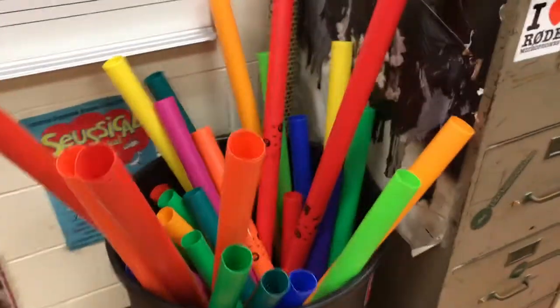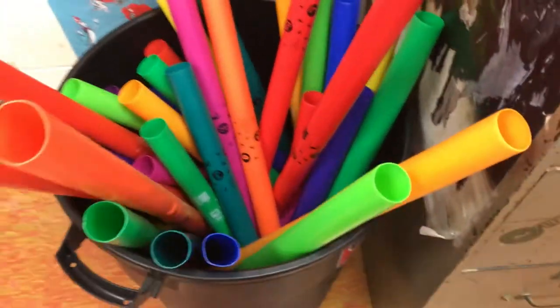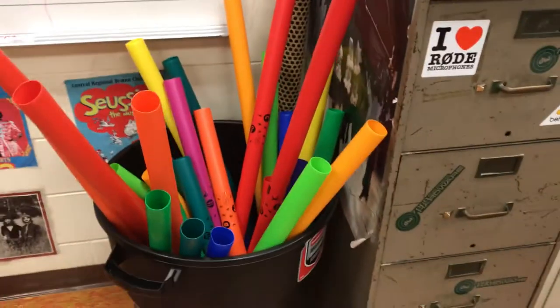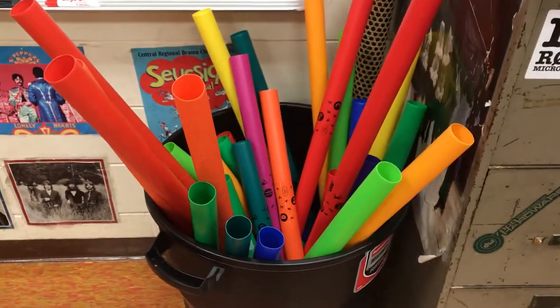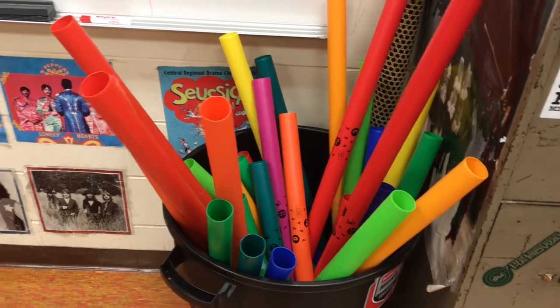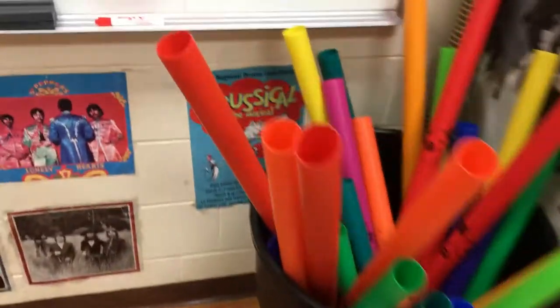Next we have a whole bunch of boomwhackers. I could count each individual one, but that would be pretty lame. I could just count it as one, but that's lame too. So maybe I have two sets of two octaves, so we'll just count that as four, bringing our total to 30 instruments.